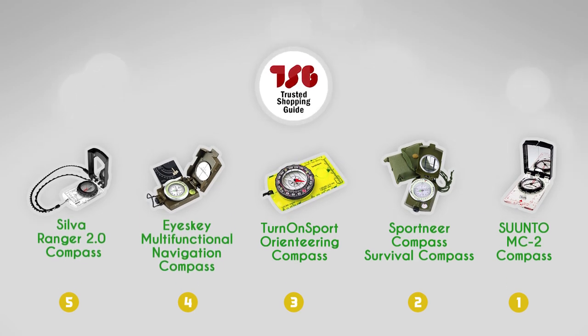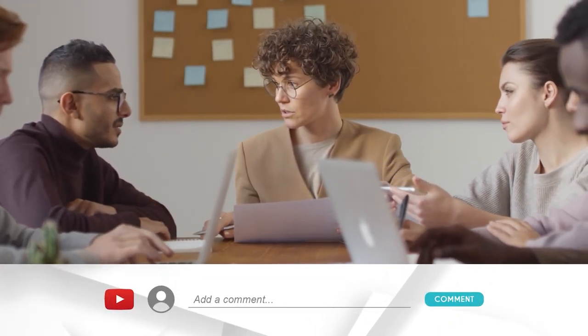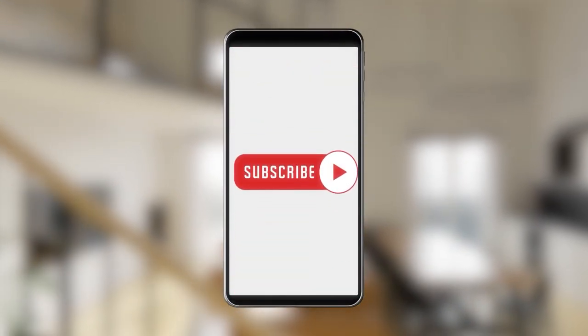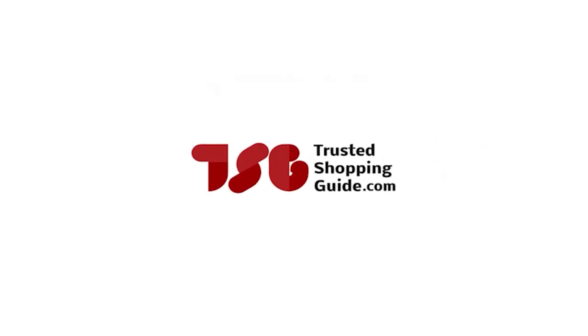And there you have it, folks — our best compasses, which got our team at trustedshoppingguy.com excited this year. If you have any contenders for the next compass roundup that you'd like our team to test, drop them in the comment section below and we'll be sure to assess them for the next update. If you like this video and it helped you in any way, please give it a like and hit the subscribe button so you can stay connected and updated with all of our research into everything that makes our outdoors great. We look forward to seeing you at trustedshoppingguy.com again soon.